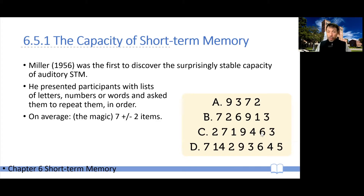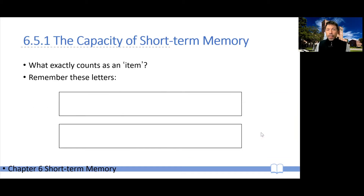He spoke about seven plus or minus two items, but a very important point which he discusses is what exactly counts as an item — and this turns out to be a difficult question. To demonstrate, I will show you a series of letters, and then take them off the screen, and your job is to try to report as many as you can of these letters.